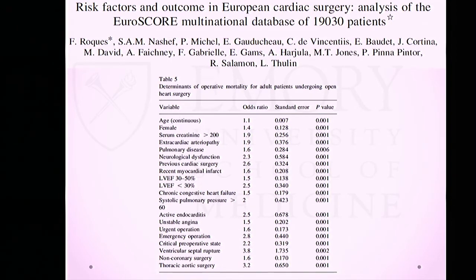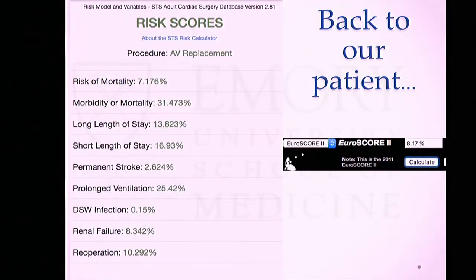Going back to our patient: her calculated STS score was about 7.2%, meaning a predicted 30-day mortality of 7.2%. The STS score also provides morbid-mortality information: this patient has about a 30% risk of some type of morbidity, 30% risk of prolonged length of stay, 2.6% risk of stroke, 25% risk of prolonged ventilation, and 8% risk of renal failure if she goes for open-heart surgery. Her EuroSCORE was about 8.2%.